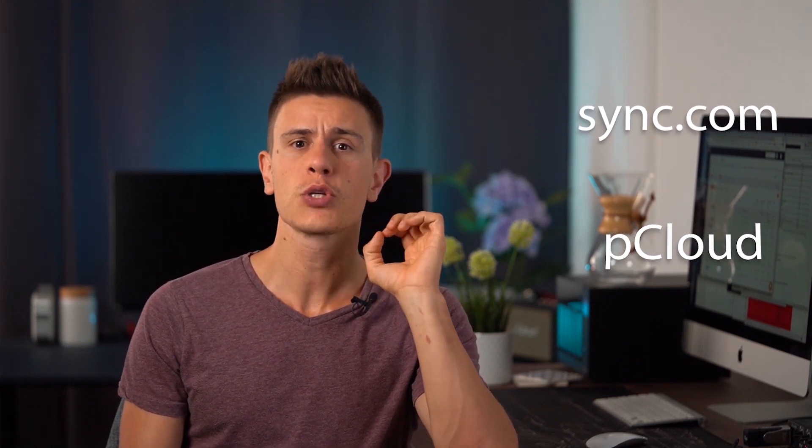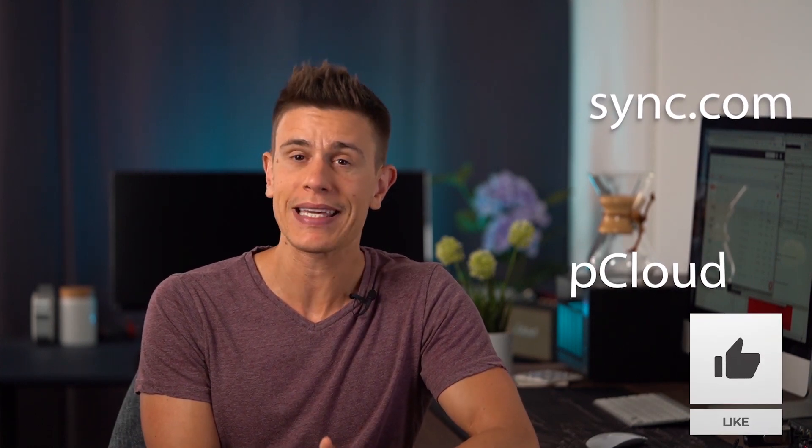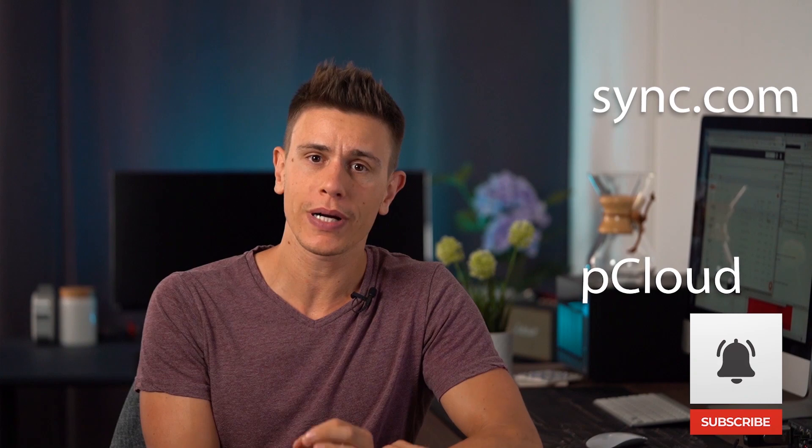Our last video of this Sync versus pCloud comparison is almost two years old, and of course it's time for an update now. Before we get to the showdown, please take a second to like and subscribe to get more CloudWords content in your life. Thank you very much.